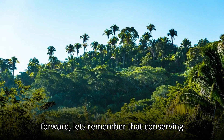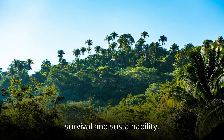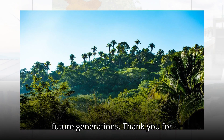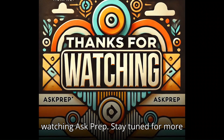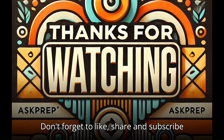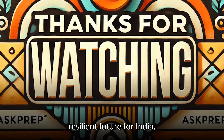As we move forward, let's remember that conserving biodiversity is not merely an environmental issue — it's a question of survival and sustainability. Protecting these hotspots ensures the health of our planet and the well-being of future generations. Thank you for watching ASKPREP. Stay tuned for more insightful discussions on topics critical for your UPSC preparation. Don't forget to like, share, and subscribe. Together, let's prepare to shape a sustainable and resilient future for India.